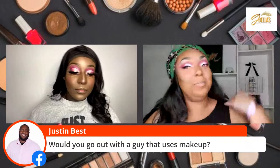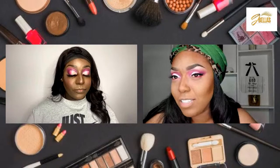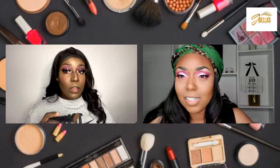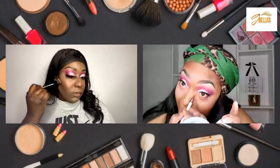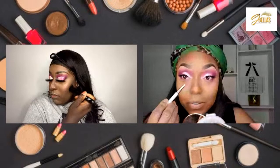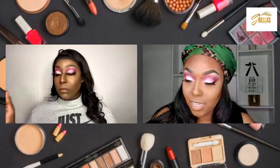A question was posed: would you go out with a guy that uses makeup? No. Why is the guy using makeup? I need that to be the first question. Does he have a pimple? What's going on — is he trying to find something? I seen that on That's So Raven back in the day — he had a pimple. Is he a TV person? They have to sometimes wear makeup. It just depends — why is he wearing makeup? That's what I need to know.